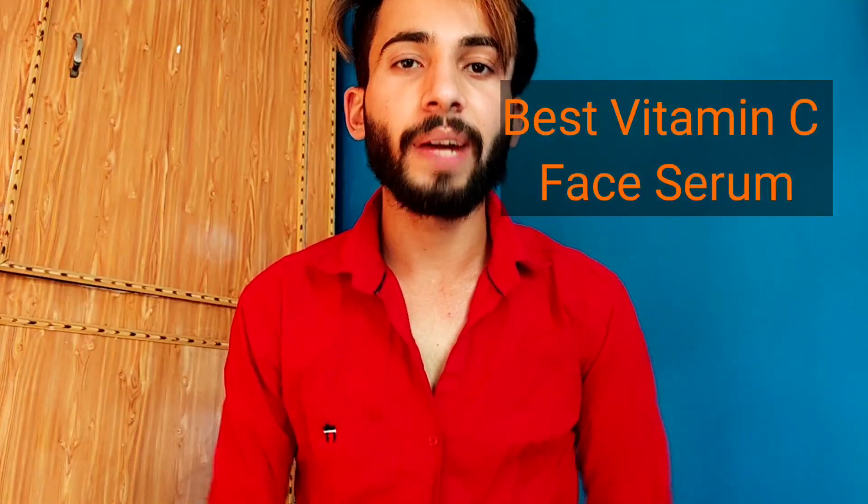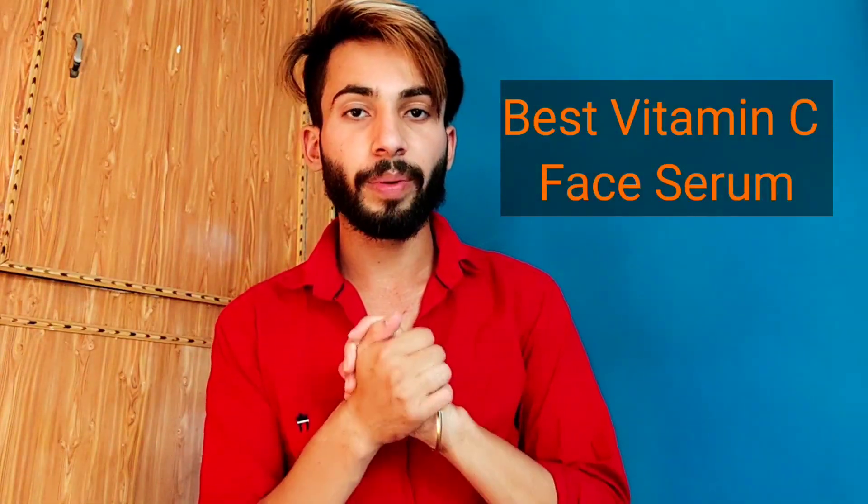Hello and welcome guys! In this video, we are going to talk about the best Vitamin C serum. Let's start the video.